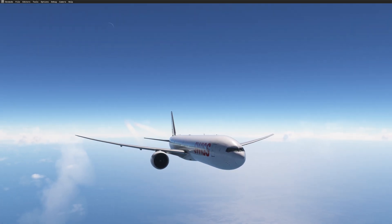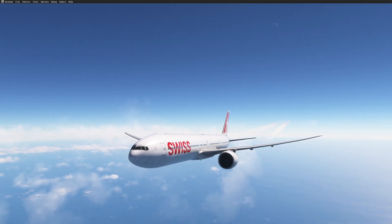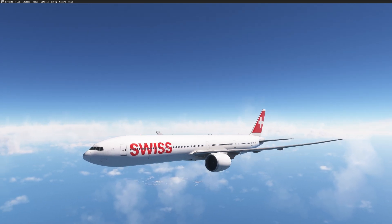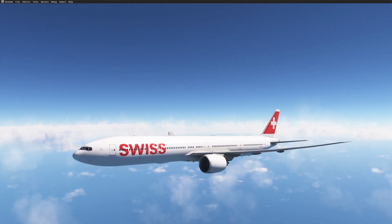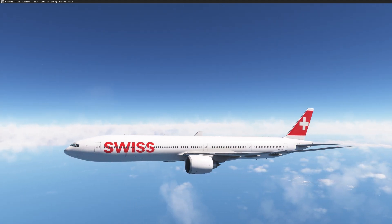We can adjust the time and speed of the simulator to save some time, but here we might be in the air for 15-16 hours and sometimes we don't just have the time to stay behind the computer. What we want to do is just complete the descent and the arrival at the destination.